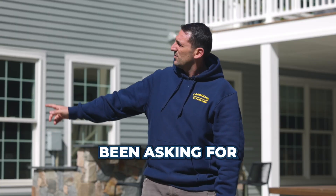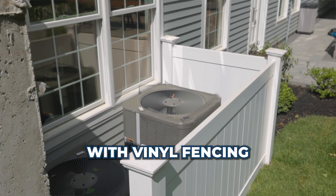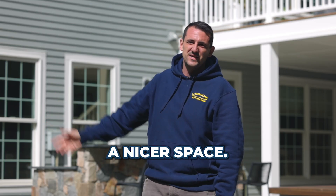Another thing that customers have really been asking for is we've been hiding AC condensers and other utilities with vinyl fencing, just to cut down on noise and to make a nicer space.